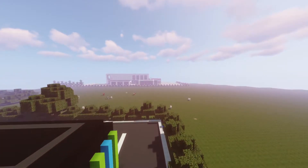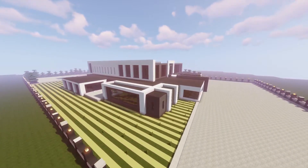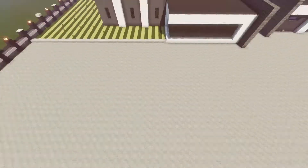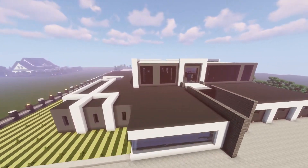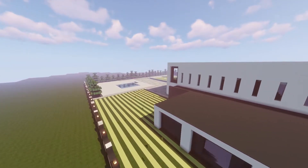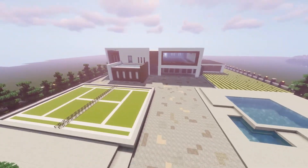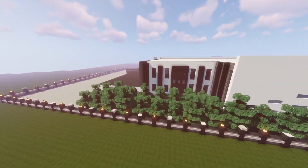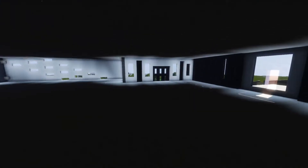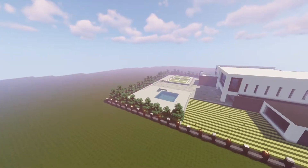After this we built the mansion, which we unfortunately didn't end up fully finishing — it's such a massive project. It took me six parts and I did some off-camera work like adding a railing all around it. You guys can come over and finish the whole project if you want. In the back there's a pool and tennis court. On the inside it's all dark with no interior work done yet.